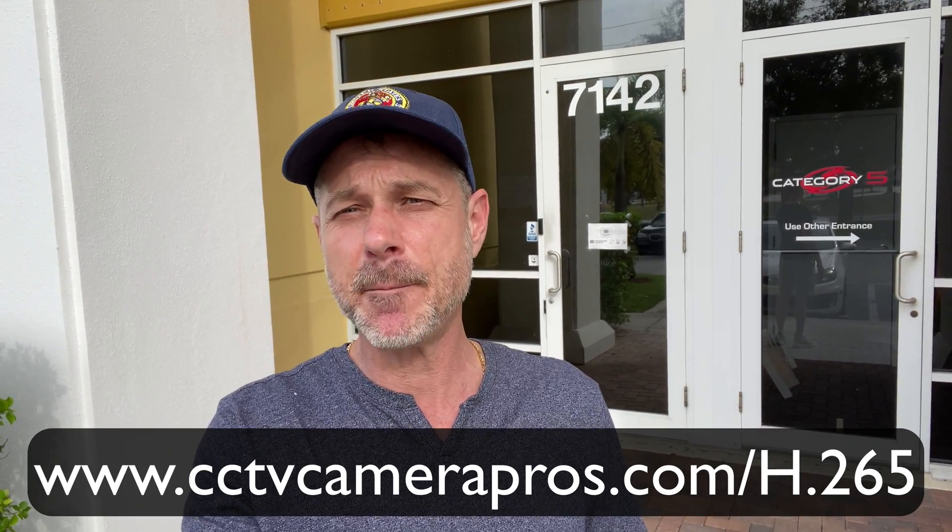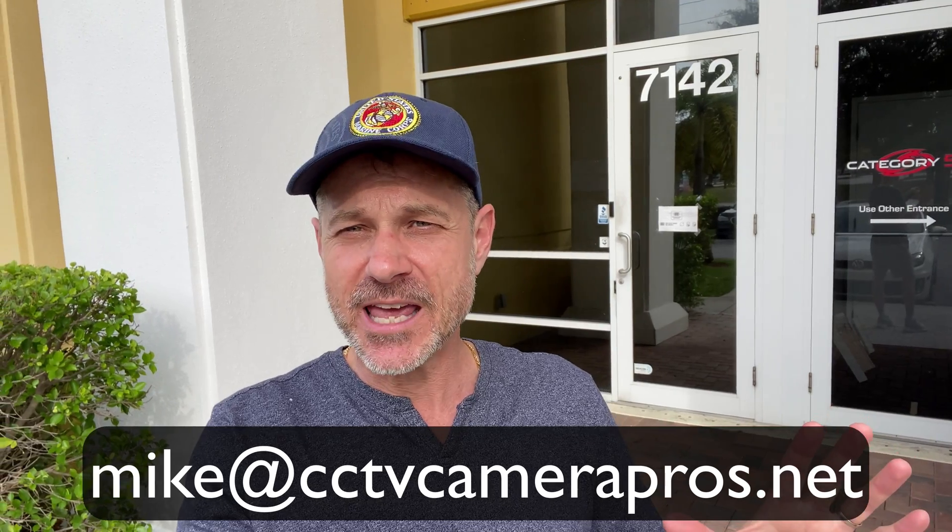If you're watching this video on YouTube, I'll link to the other video comparisons down below. If you wanna see all these videos, as well as the blog post that I'm gonna do on this subject, you can visit www.cctvcamerapros.com/H.265. If you have any questions and you wanna reach out to me directly, I can be reached via email at mike@cctvcamerapros.net. Thank you for watching.